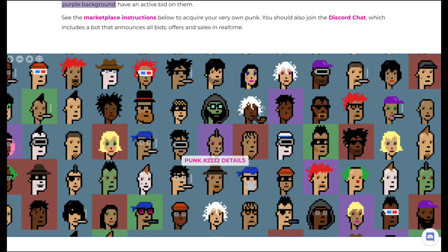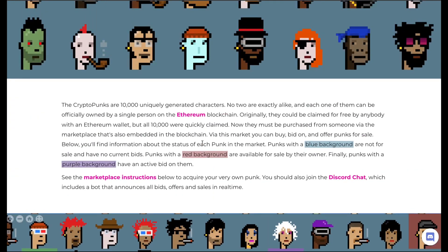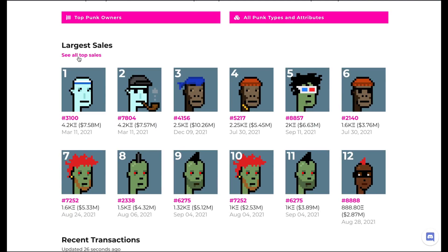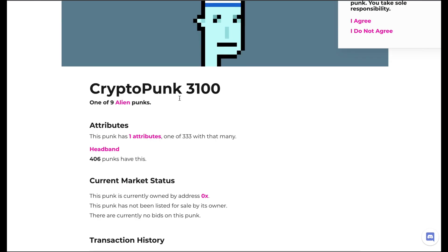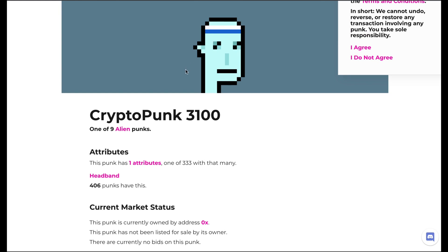As you can see, CryptoPunks sell for a lot of money. The largest sale was on March 11, 2021 — exactly when NFTs were booming — for 4,200 Ethereum, which was $7.58 million dollars. That CryptoPunk basically just has a headband, and only 406 punks have headbands, which gives it a lot more value.